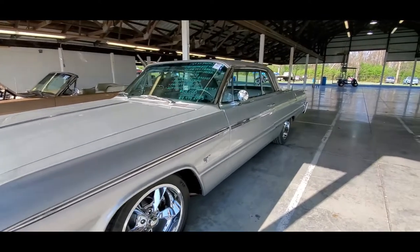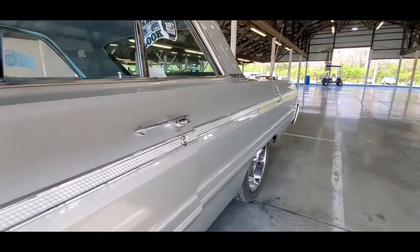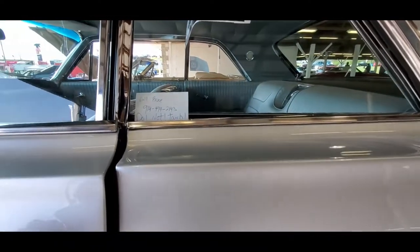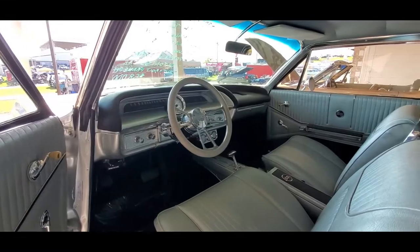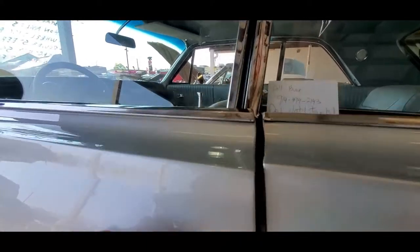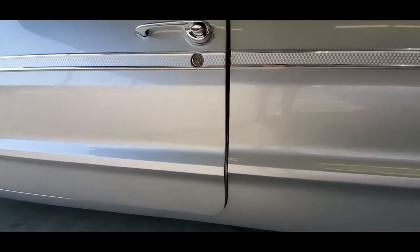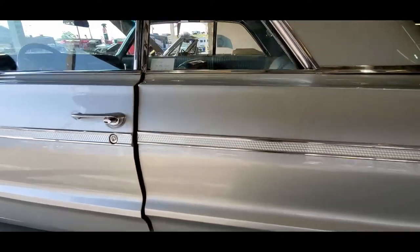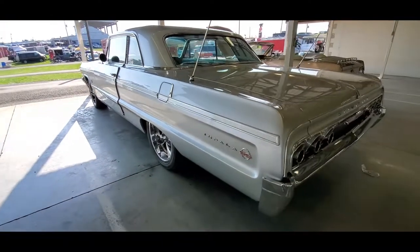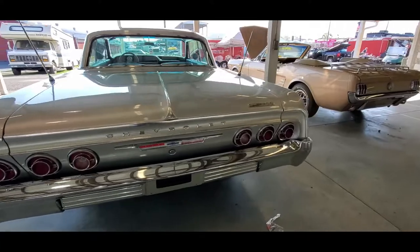It's a nut and bolt frame-off restoration. These are difficult to get perfectly straight because of the anchor — the acreage back there does not look bad at all. Frame-off now — look at this, I mean come on folks. Definitely a nice looking car.